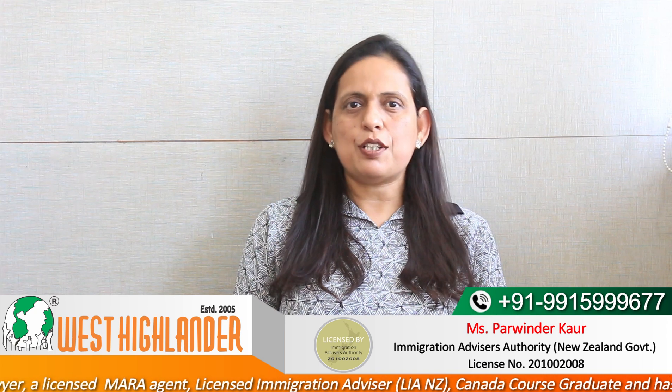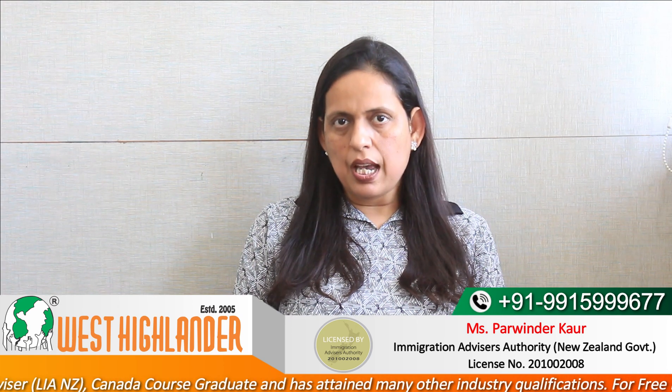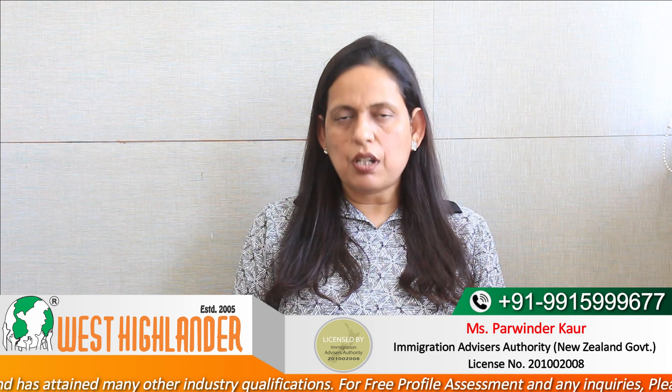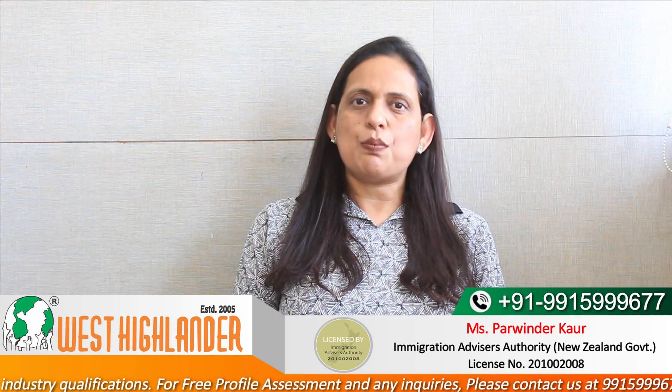There are also options for your dependents like your spouse or children if you are a married applicant. If you are a married applicant, then you may apply for the work visa for your dependent spouse. As per the policy, if you are enrolled in a course at level 9 of the New Zealand Qualification Framework — and this Masters of Health Science is at level 9 — you may support the work visa application for your spouse.